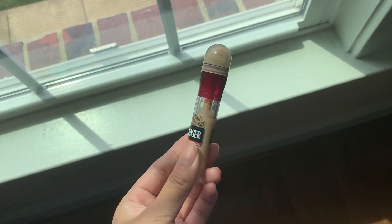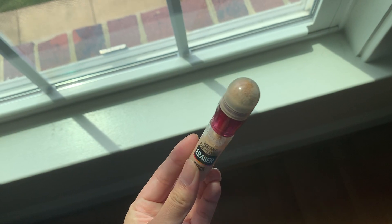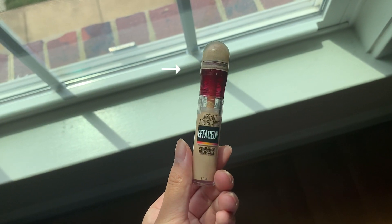Then I have this concealer, and this is the Maybelline Instant Age Rewind concealer. The thing that's very special about this one is that it actually has this little sponge on the top of it, which I find kind of helpful, but I do find that this can get easily dirty and it's not really washable, so that is one of the downsides about this concealer. The coverage of this one though is also very full and very nice and it also has a matte finish to it, which I really like.